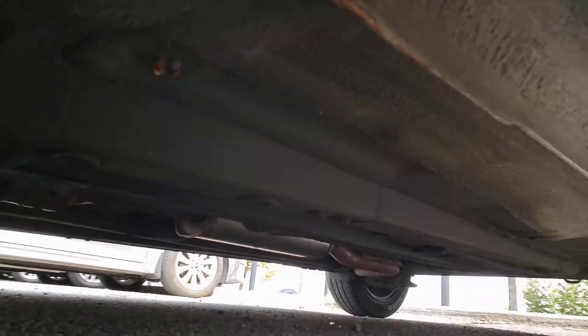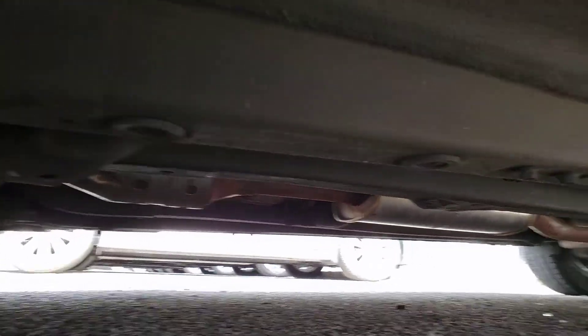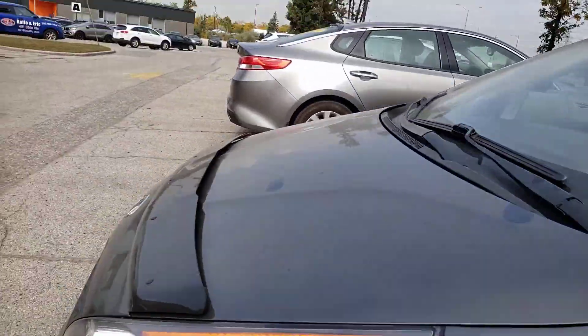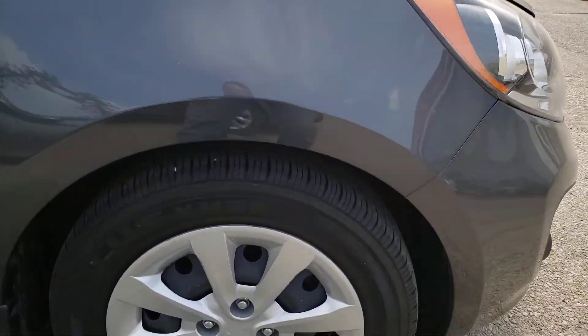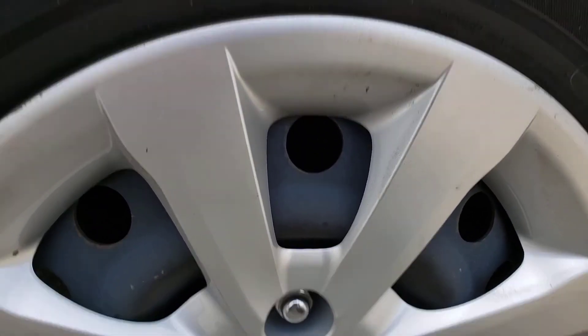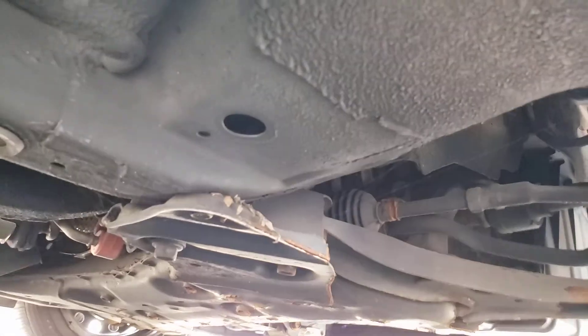It also looks like the vehicle has been undercoated for rust proofing, so it's all in pretty good shape — no rust or any signs of issue. Walking around to the passenger front, this tire is again a matching 2012 Kumho with eight thirty-seconds of tread and nice even tread wear. Brakes match the other side at about 75 percent. Suspension components all look pretty good, just like the other side, no signs of issue.